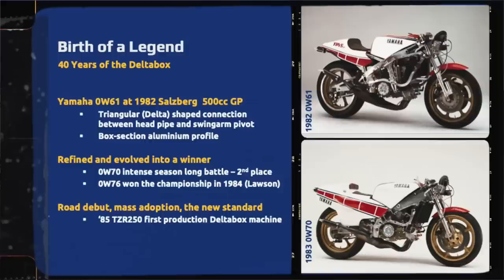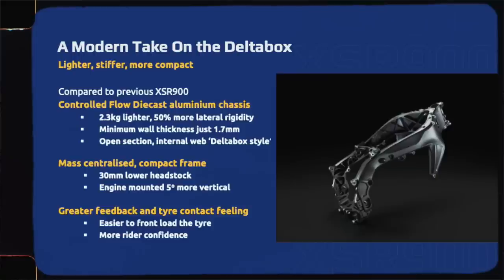It's not actually a Delta Box chassis because the frame is no longer a box. As you can see, the back side of the chassis is an open casting — it's a web. This is even lighter, even stronger, even more efficient than a Delta Box chassis, but we imitate the style to pay homage and reference to the past.